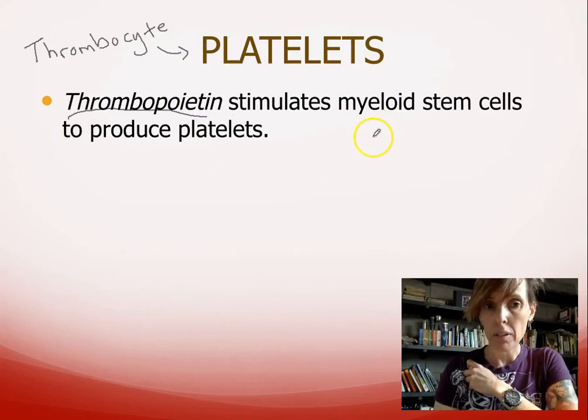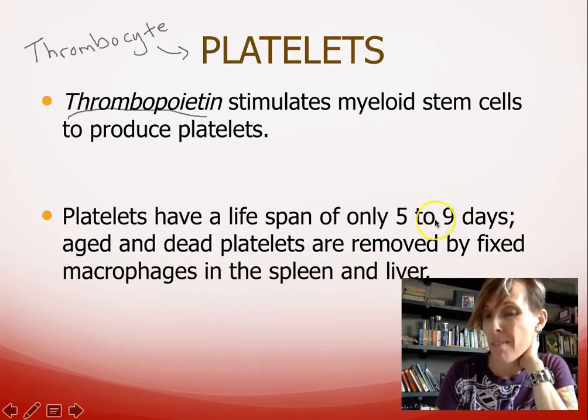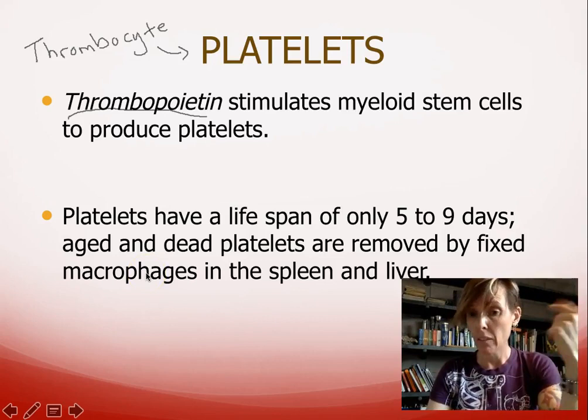These stem cells are called myeloid stem cells. Platelets don't last very long at all — red blood cells had about 120 days, but platelets only have about five to nine days. They are removed by the spleen as well as the liver, by fixed macrophages — the same ones that were removing red blood cells.